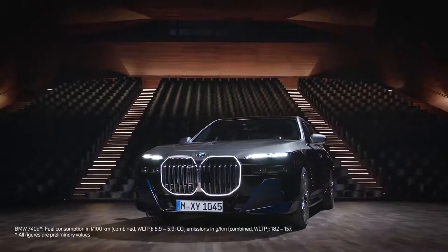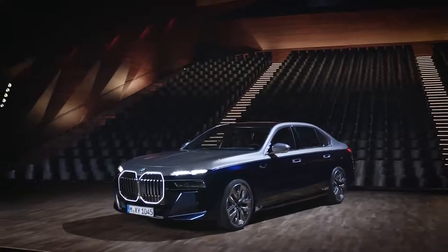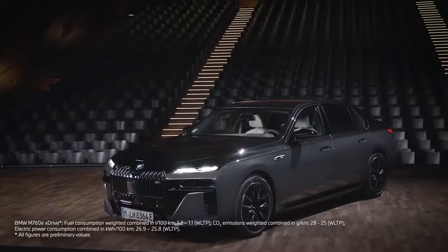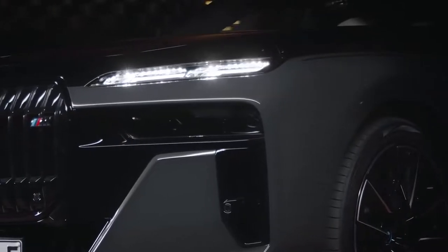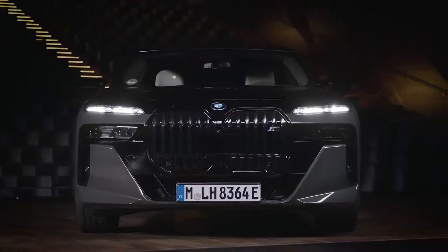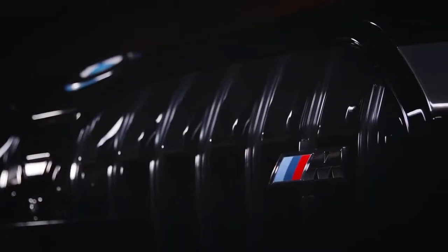If you're looking for confident sportiness, you can choose the M Sport package, which you can see on the BMW 740d xDrive. The BMW M760e xDrive embodies uncompromising sportiness in the most powerful plug-in hybrid BMW yet. This M model in the performance segment carries the M badge and design traits by name.